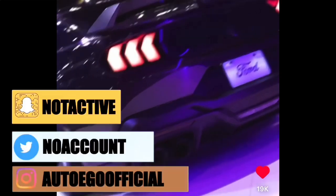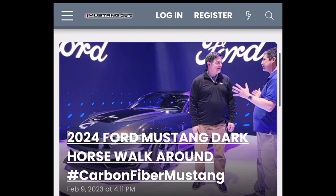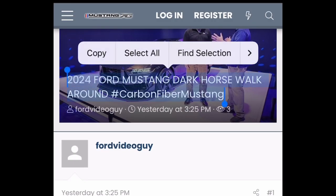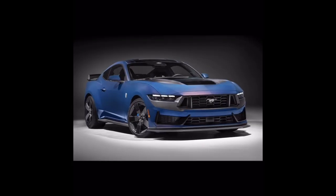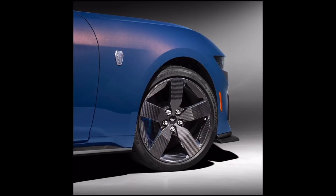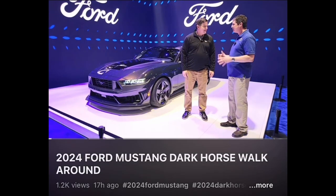Welcome back. Today we're going to be discussing the 2024 Mustang S650 Dark Horse — in particular, an interview that Jim Owens conducted in regards to the Dark Horse and why they went with those 24-inch carbon fiber wheels and every other option on the Dark Horse. If you want to check out that interview, it'll be the first and only link in the description down below.